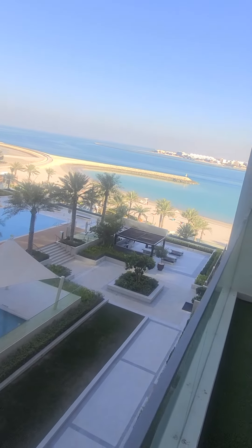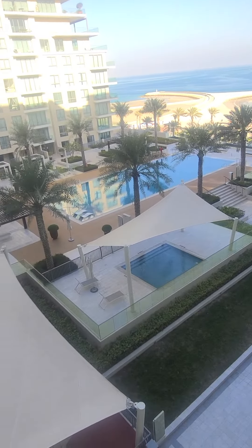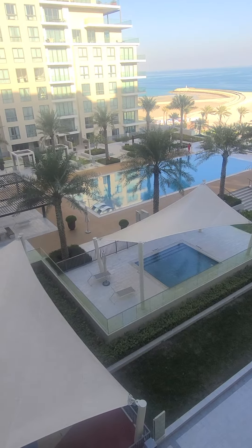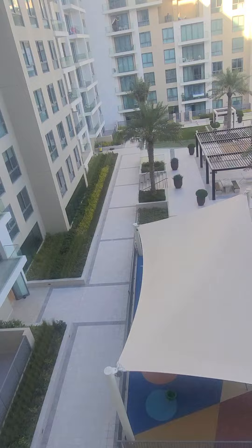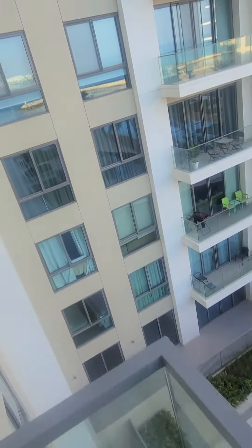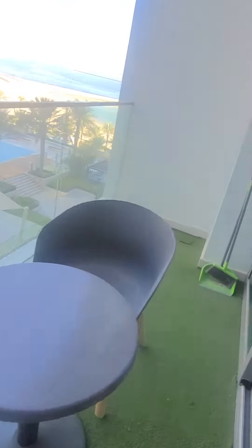Look at the view — you have a sea view and the swimming pool, very large ones. I like it, I like the balcony. Let me do the living room and the bedrooms too.